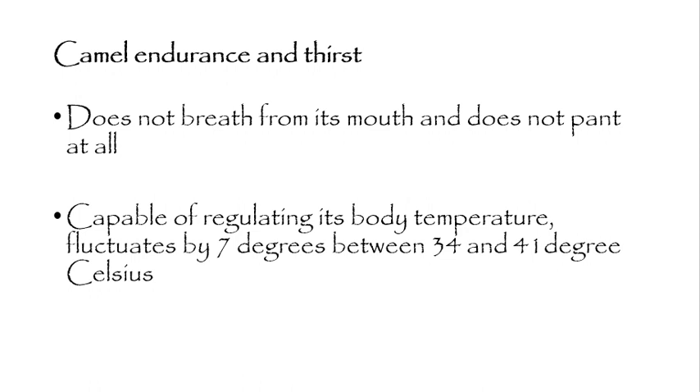The camel has both behavioral and physiological characteristics that enable it to endure thirst. First, panting: the camel does not pant at all. Since panting promotes evaporation of water, by not breathing from its mouth and not panting, the camel conserves water effectively.